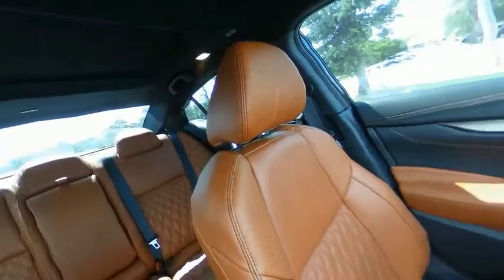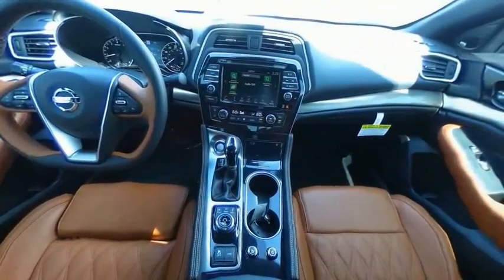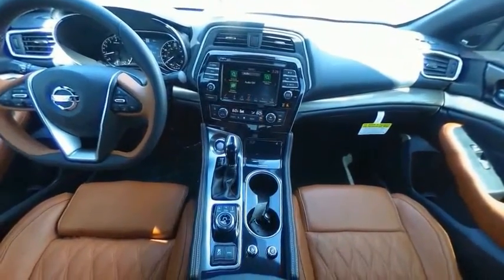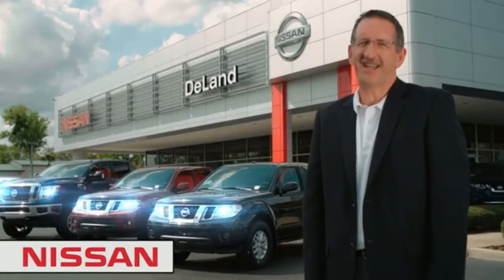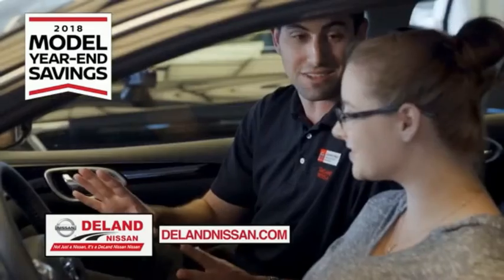Searching for a dependable vehicle that looks great too? You found it — so stop in today. I'm Kurt. Before you buy, give us a try. Get ready to play big and save big with Delay Nissan.